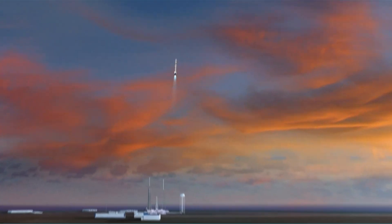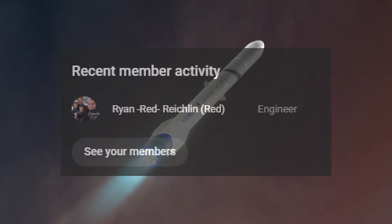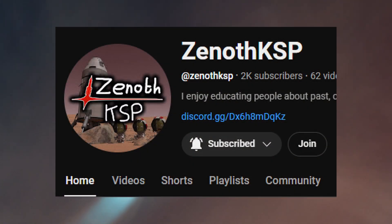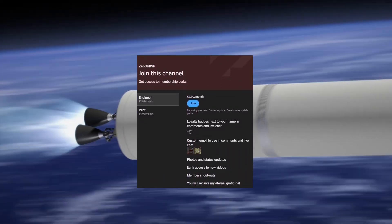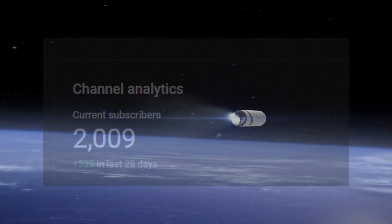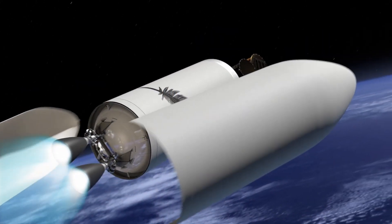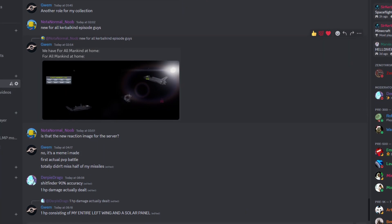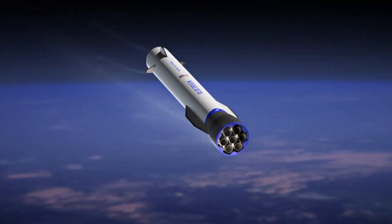So yeah, that was everything you needed to know about Blue Origin, New Glenn, and even New Shepard. A big thank you to my first ever channel member, Ryan Reiklin. A massive thank you for getting the channel to 2,000 subscribers — I can't wait for the channel to grow even more. I have a Discord server where you can chat with me and over 200 other space fanatics. If you learned something new, please like this video, consider subscribing, and I hope to see you in the next video.